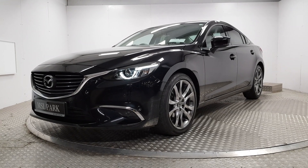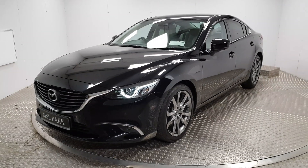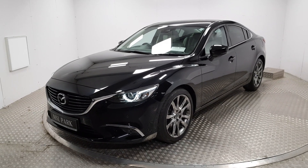Welcome to MSL Park Motors Mazda. Today we're going to have a look at a 2018 range-topping Mazda 6 Platinum.